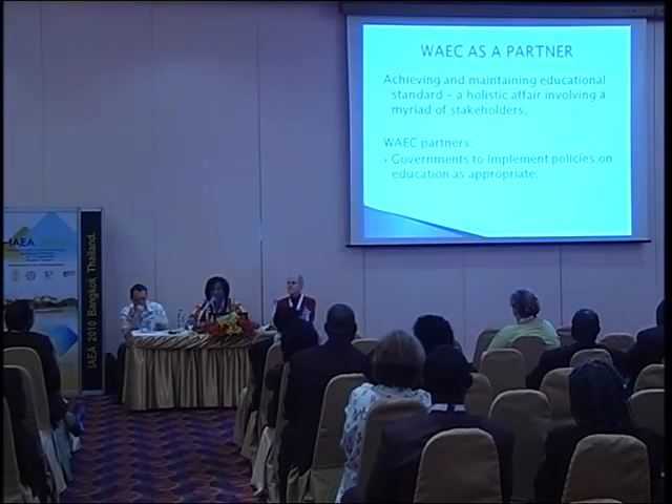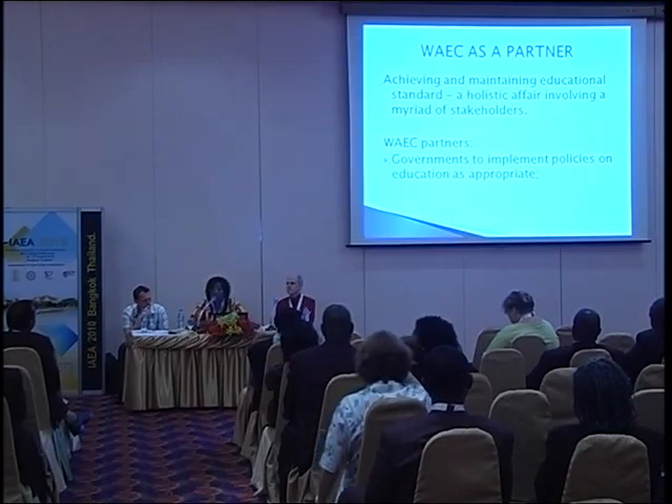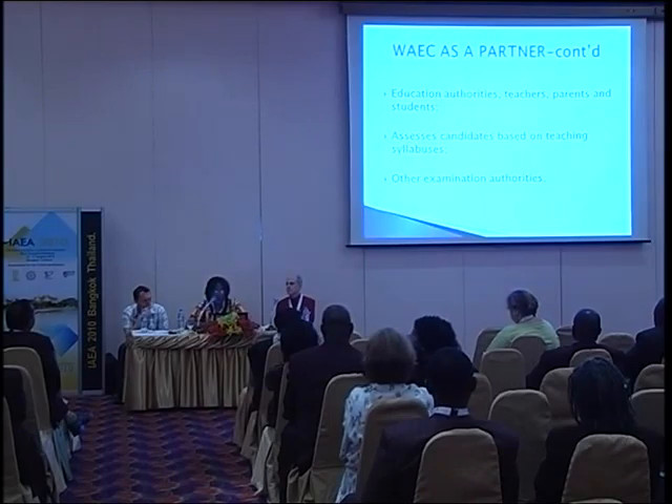WAEC as a partner — who does WAEC partner with? Achieving and maintaining educational standards is a holistic affair involving a wide range of stakeholders, and one organization cannot do it alone. Therefore WAEC partners first with governments of its member countries to implement policies on education. It also partners with education authorities, teachers, parents, and students in assessing candidates based on the teaching syllabus, and it partners with other examining authorities.